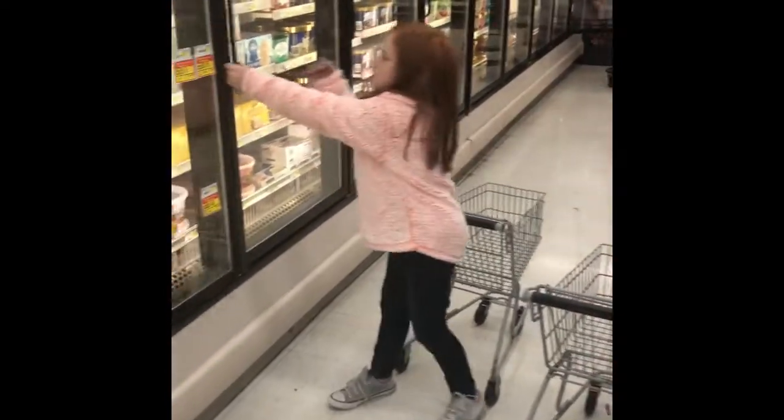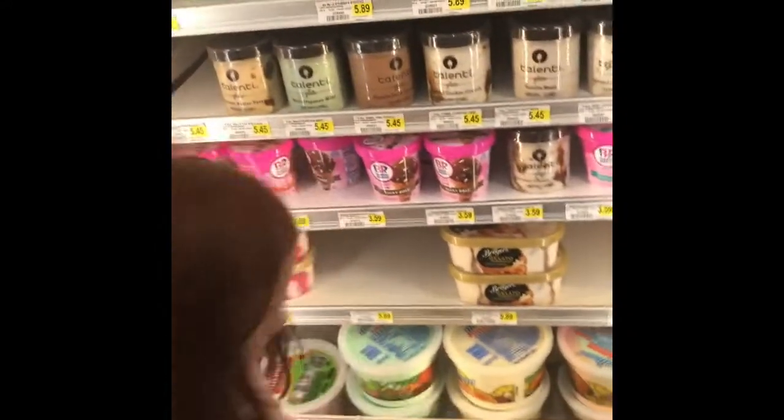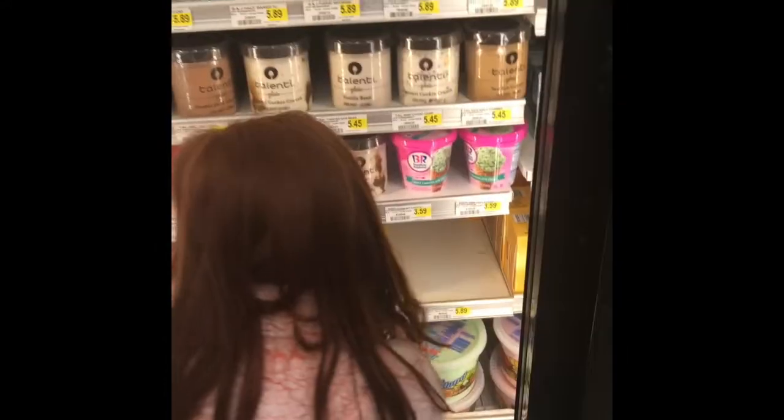So next we're right by the ice cream. Let's get some. Here Riley, want some strawberry? Yeah. Put it in your cart. And I'll get this one.